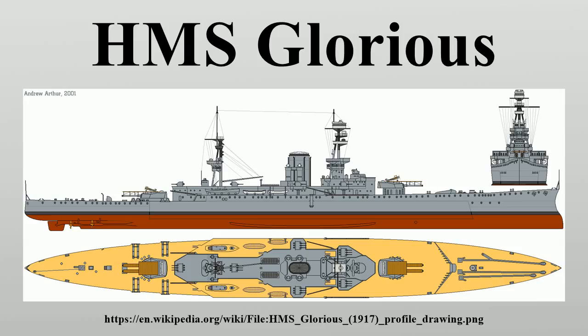Glorious and her sisters were the first large warships in the Royal Navy to have geared steam turbines. To save time, the installation used in the light cruiser Champion — the first cruiser in the Royal Navy with geared turbines — was simply doubled. The Parsons turbines were powered by 18 Yarrow small-tube boilers, designed to produce a total of 90,000 shaft horsepower at a working pressure of 235 psi.